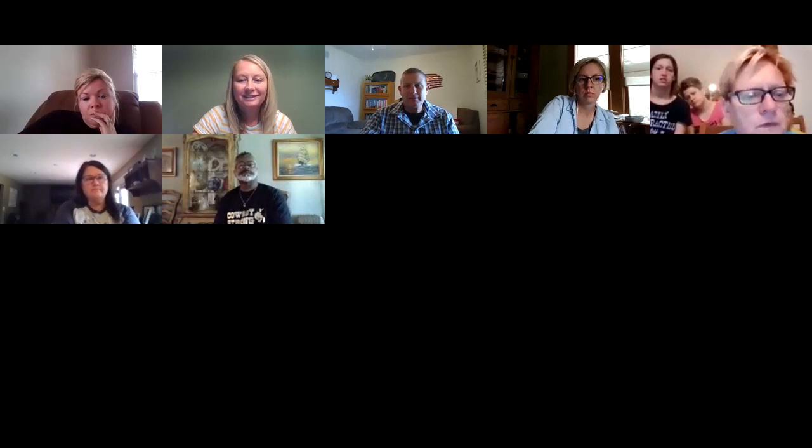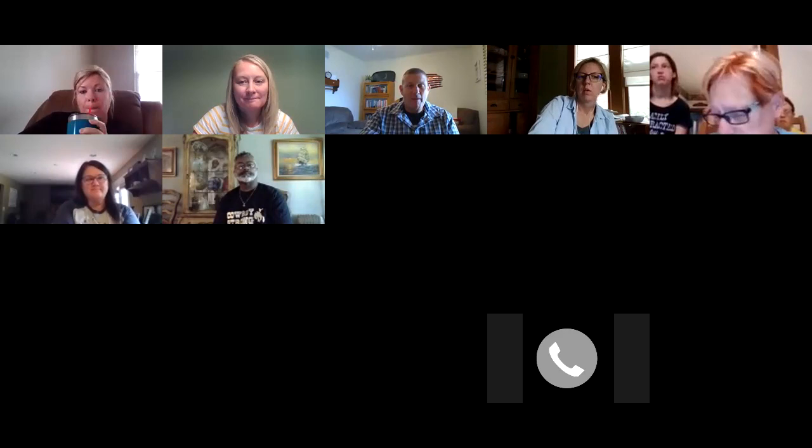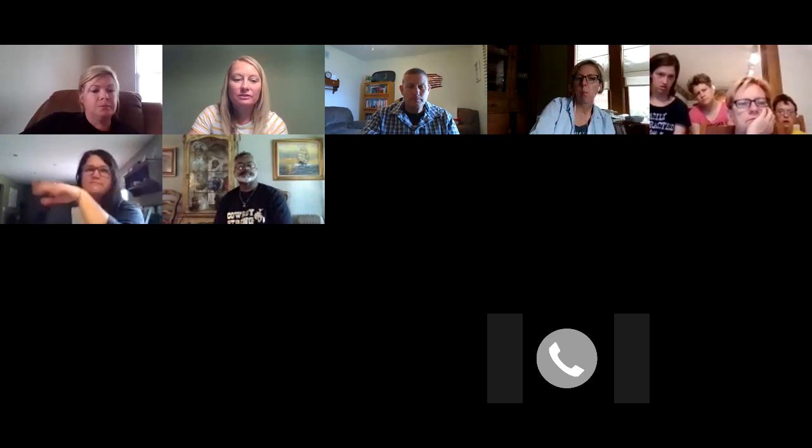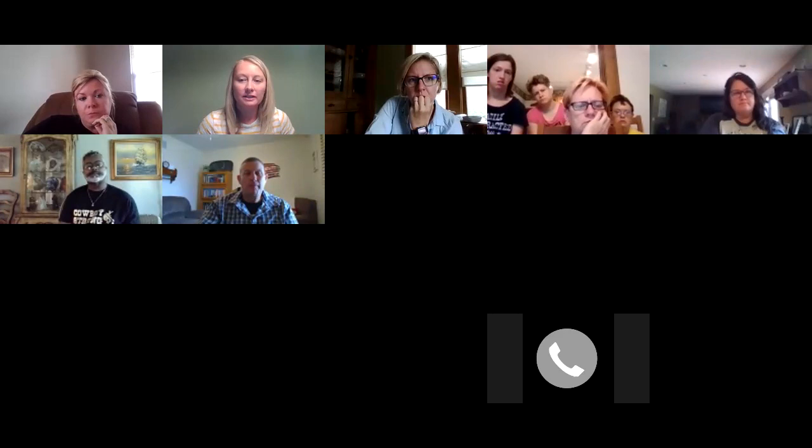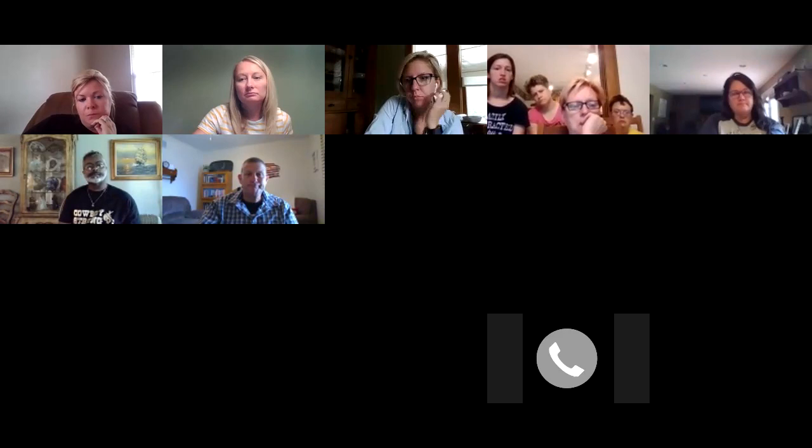Tammy Drobina from the Fairfield Heritage Association joins us for questions. Does anyone have any questions about the Georgian Museum?